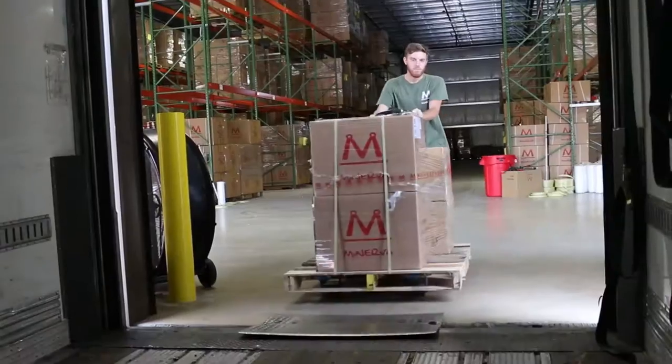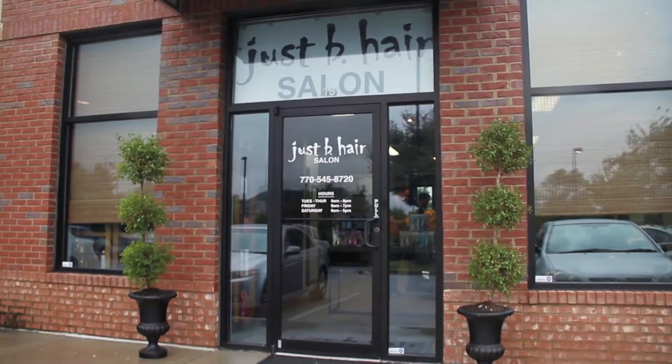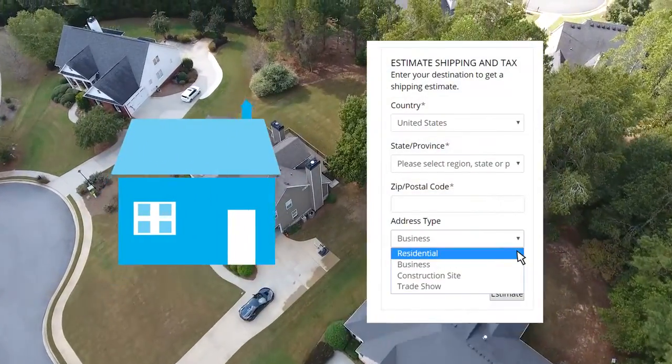All large equipment orders are shipped by a freight delivery service and delivered to the curb in front of your business. If you're receiving a shipment at your residence, please select the residential shipping option during checkout.